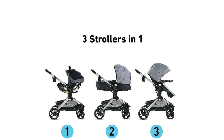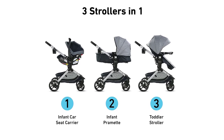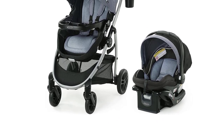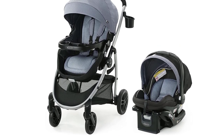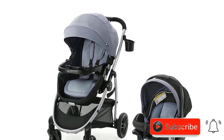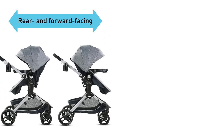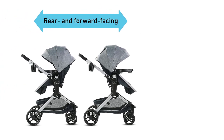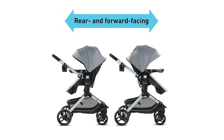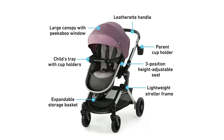The reversible stroller seat can also face either the parent or the world, making it adaptable to your child's growth and changing preferences. The Graco Modes Nest Travel System is a three-in-one stroller that can be used as an infant car seat carrier, infant pram, and toddler stroller, making it a versatile investment for your child's transportation needs. The expandable extra-large storage basket provides ample space for your baby essentials.